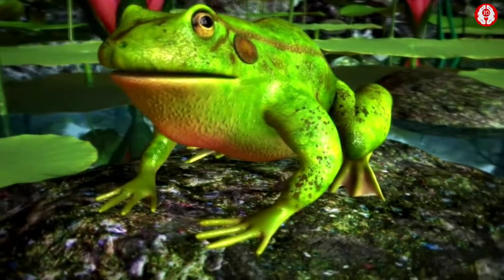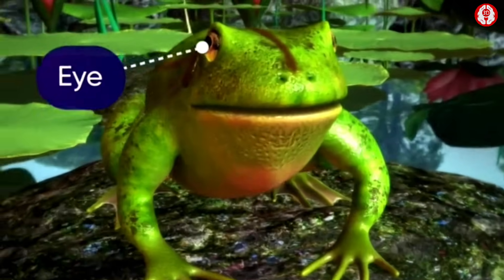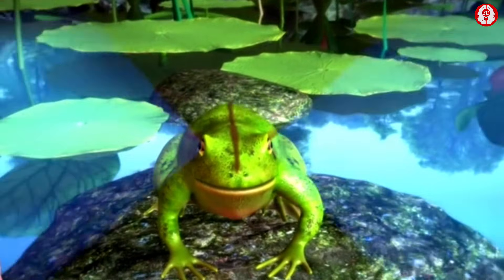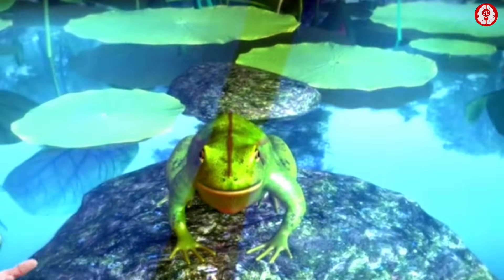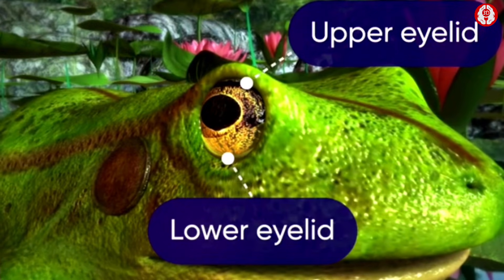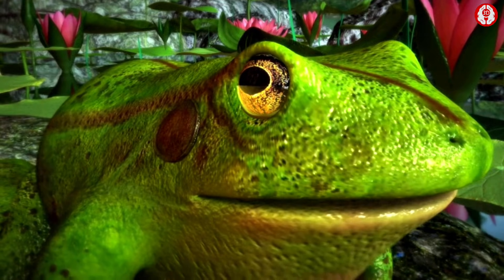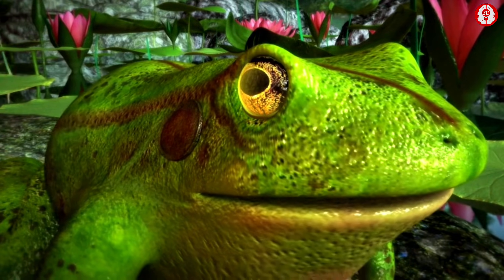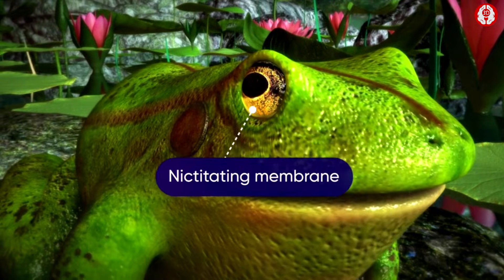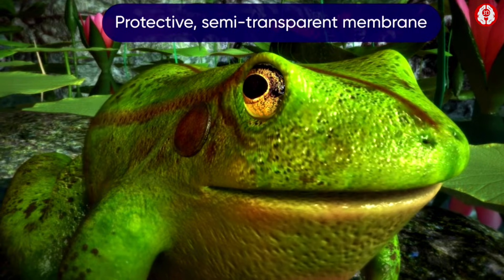Behind the nares, on either side of the mid-dorsal line, there are two large and protruding eyes. There being no neck, the head cannot be turned towards the lateral sides, but the protruding eyes help the frogs see around. Each eye has an upper and lower eyelid, both of which are immovable. However, towards the inner side of the lower eyelid there is a transparent flap of skin called the nictitating membrane, which is a protective semi-transparent membrane covering the eye.